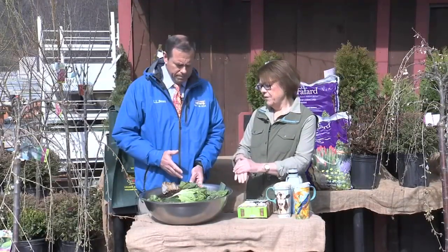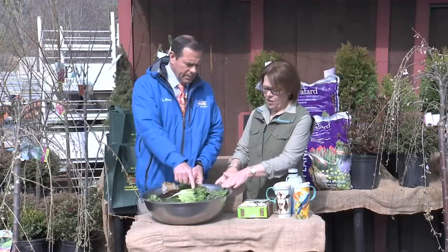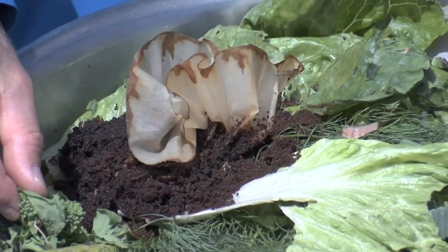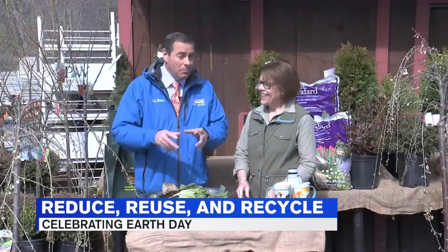When you compost, you want to have no animal products. You want to have your grass clippings — I see a banana peel — your food waste, even ground coffee. Coffee grounds contribute. This is one of the better looking compost piles I've ever seen. Don't dig in yet; it still needs to ferment for a little while.